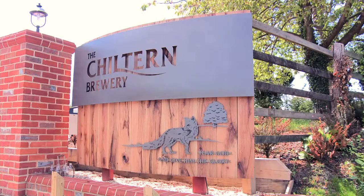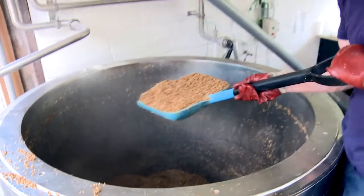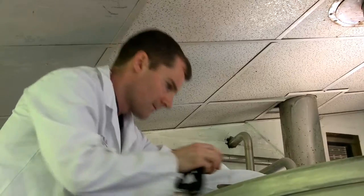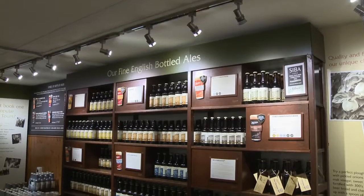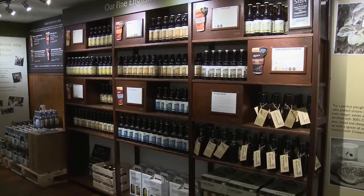We are at the Chiltern Brewery, a family business, and we've been brewing since 1980. We brew a wide range of beers from barley wines and porters right through to best bitters, milds, and some of the newer varieties of golds and fresh new styles of beers like Earl Grey IPAs. Our aim has always been to provide the best quality draft and bottled beers to the local market using local ingredients where possible, but certainly ingredients supplied by British farmers.